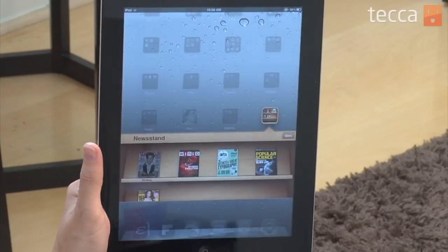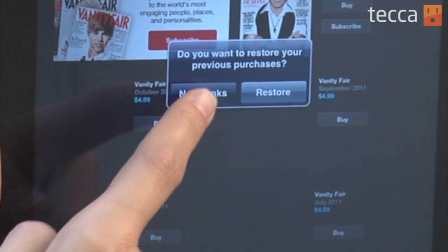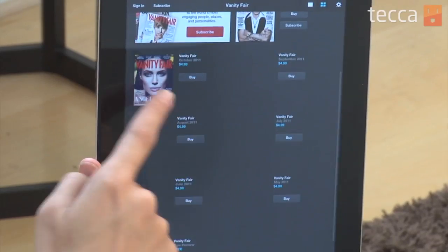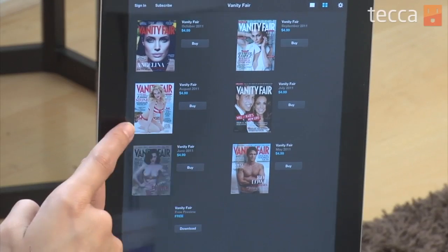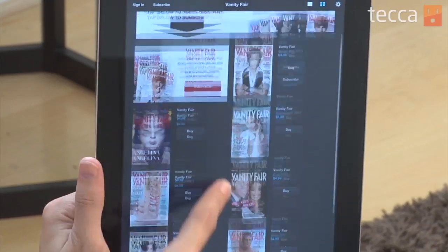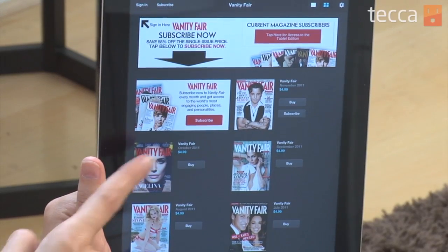Now the difference between buying an app and getting something for your Newsstand is that when you actually install this, you're not getting free magazines. You're telling Newsstand that you'd like to keep this particular magazine brand in your newsstand, and then you can actually buy individual issues or subscribe to multiple issues. Now it's done loading, so we're going to tap on the magazine itself and you'll see it will open the Vanity Fair landing page. It'll ask if you'd like to restore previous purchases, but I don't have any, so no thanks. You can see all the different issues of Vanity Fair available from May to November of 2011, so you can buy them à la carte one by one if you choose.